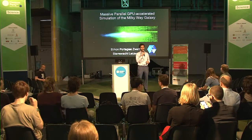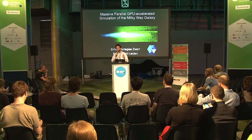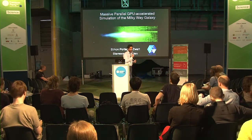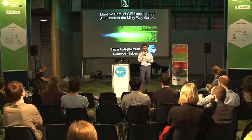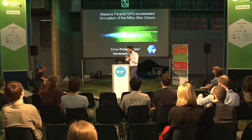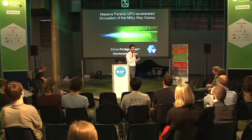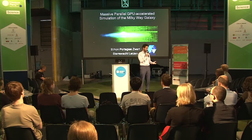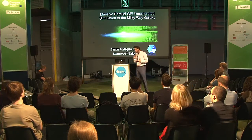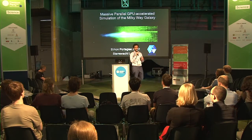Good afternoon everybody. Welcome to the fourth day of Campus Party Europe. We have a very interesting program lined up today. We'll be starting by talking about a very powerful computer used to do one of the fastest and most efficient computations to better understand the Milky Way. Our speaker, Professor Simon Portugies-Zwart, started in astronomy.